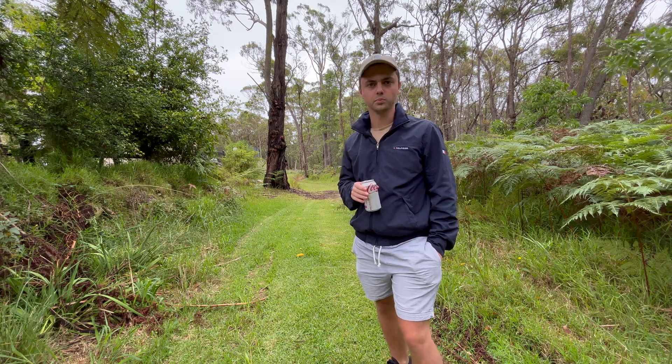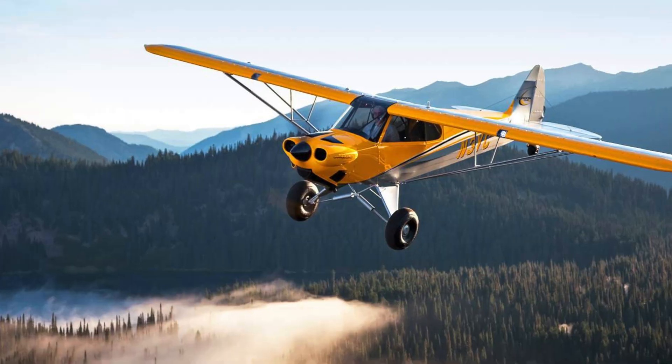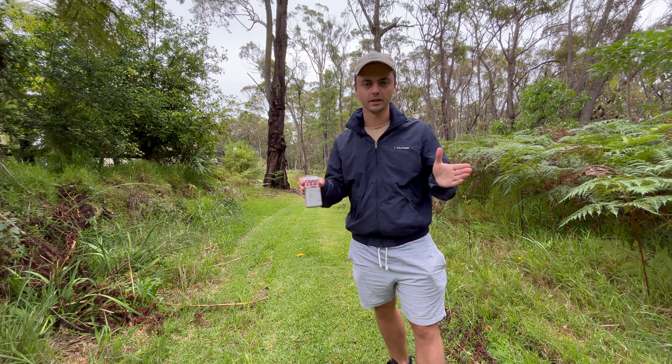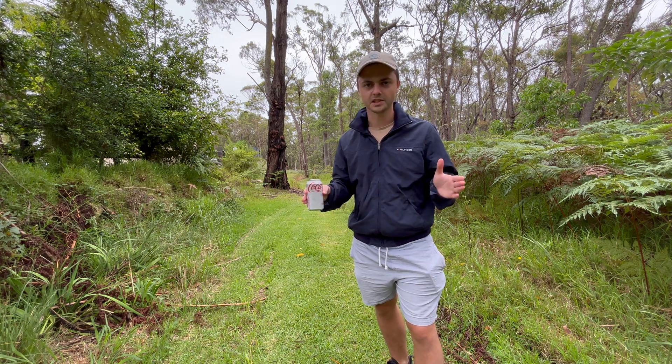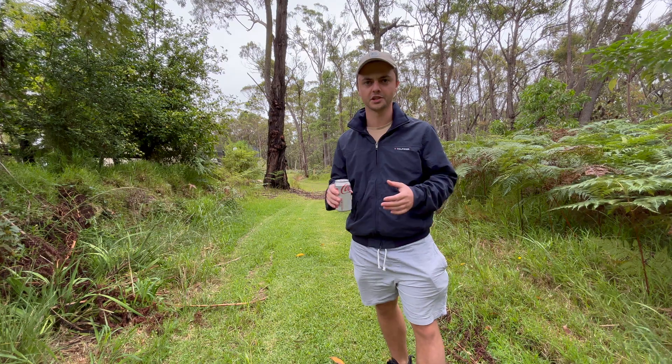The three biggest STOL plane manufacturers are Kitfox, Cub Crafters, and Rans. These are all a little bit different. In my opinion, the Rans is the best one — it's got the best mix of takeoff distance, payload, and cruising speed, and it's also a metal plane.